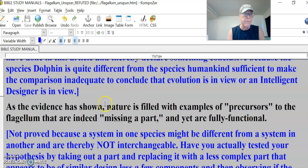It's only one color. So as the evidence is shown, this guy says nature is filled with examples of precursors to the flagellum that are indeed missing a part and yet are fully functional, like the dolphin, which evolved into a human being. Of course, they're both here on the planet, and we have similar parts.